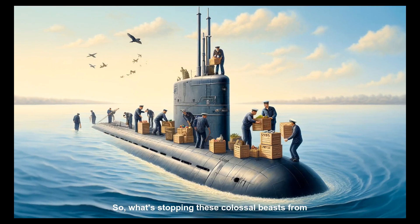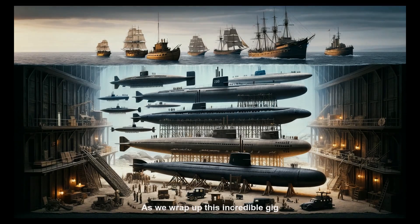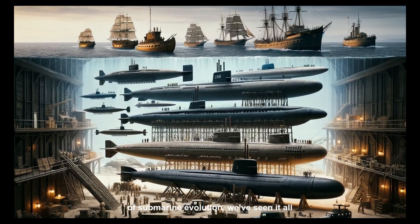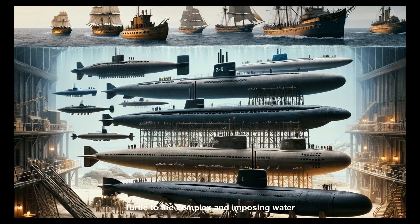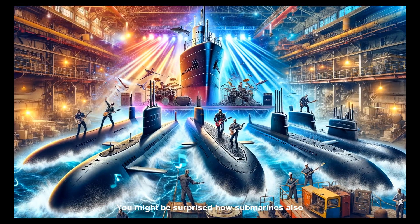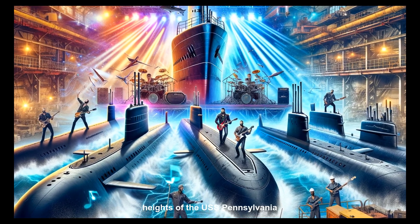So what's stopping these colossal beasts from ruling the waves indefinitely? Food for the crew. As we wrap up this incredible gig of submarine evolution, we've seen it all — from the humble beginnings of the peddling Turtle, to the complex and imposing water fortress that is the USS Pennsylvania. You might be surprised how submarines also had to go through their own rock and roll evolution to reach the heady heights of the USS Pennsylvania.